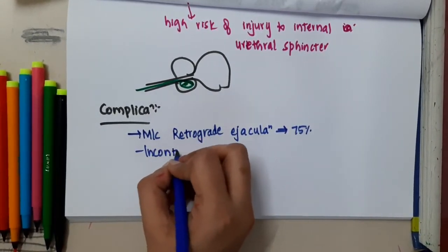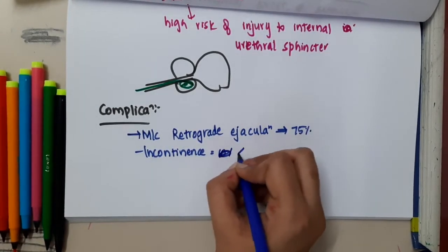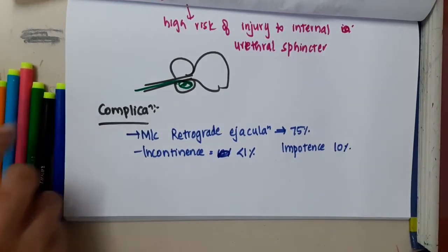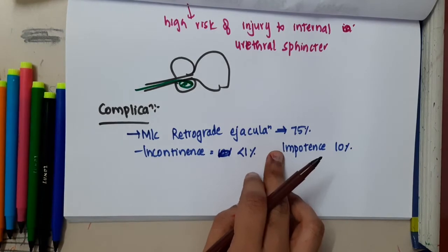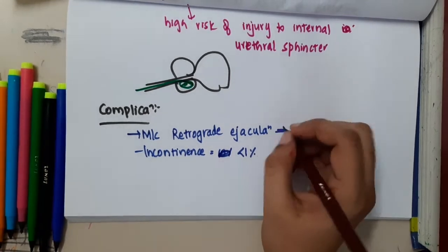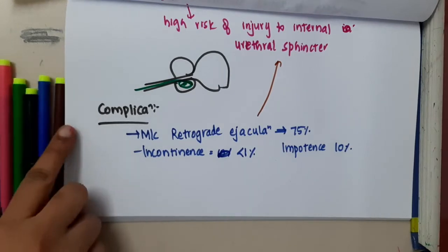Incontinence can be seen in less than 1% of cases. Impotence will occur in 10% of cases. Retrograde ejaculation is due to injury to the internal urethral sphincter.